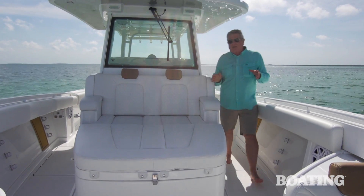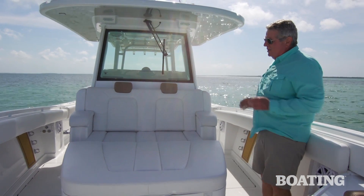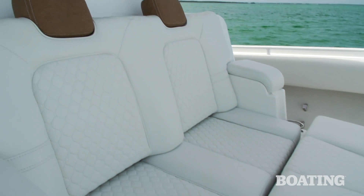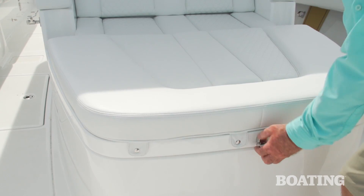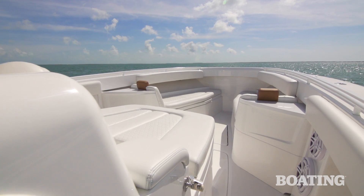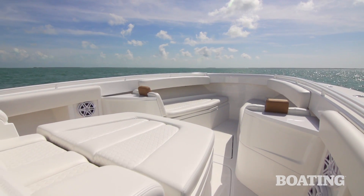To top off the great creature accommodations on board, you've got this dual lounge seat, again with that fine injection-molded foam and the leather-like upholstery. There's plenty of storage underneath and you've got two large forward-facing lounges — plenty of seating up here that's comfortable for a crew.